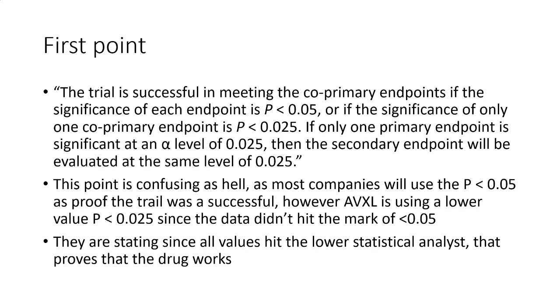This is confusing. As most companies really just use the 0.05 level as proof the trial is successful, Anavex is using that lower p-value since the data did not hit that mark. Does that mean the trial failed? Not necessarily, but they are stating that since all the values hit the lower statistical significance threshold, that proves the drug works. The first endpoint didn't quite make 0.05, but they all were at that lower level — which makes this extremely cloudy and complicated.